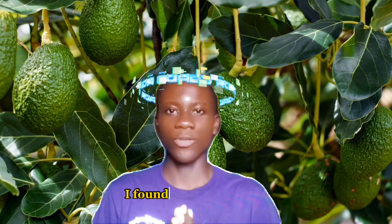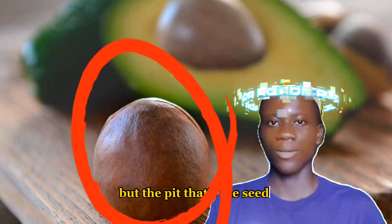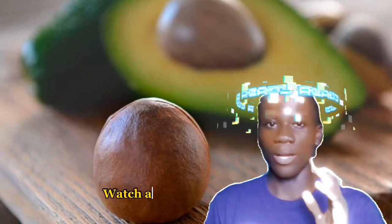Hello guys, how are we all doing? So recently I found this video about the health benefits of the avocado pit — not the flesh, not the peel, but the pit, the seed. Watch and learn.